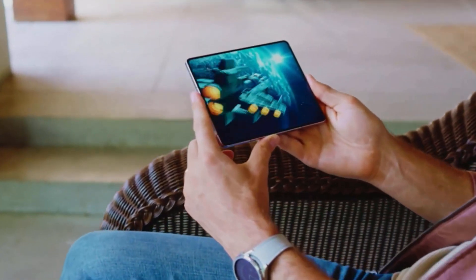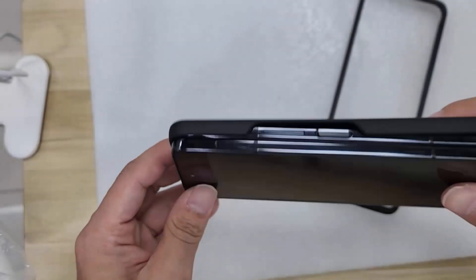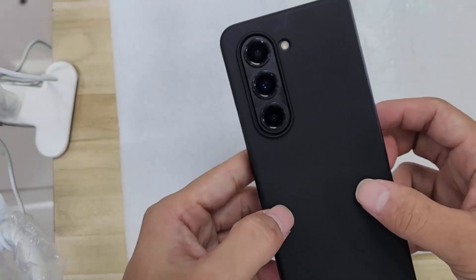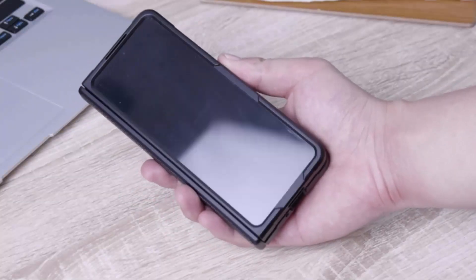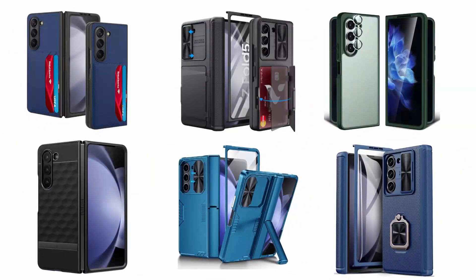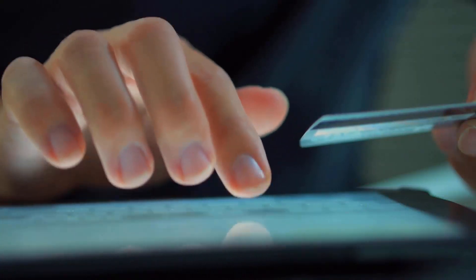Galaxy Z Fold 5 is the thinner and lighter fold phone than ever, which really drives the need for a case to keep it protected in the event of drops. These cases drastically reduce strain on the new teardrop-shaped hinge and let the screen bend over a larger radius. They provide full body protection and screen protection without any compromise on features. We have selected and reviewed the best rugged cases for Samsung Galaxy Z Fold 5. If you like any of them, you can buy through the link in the description.